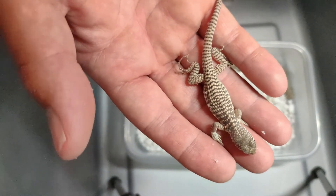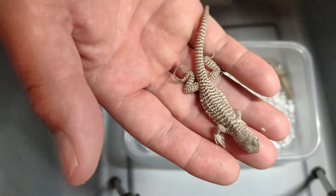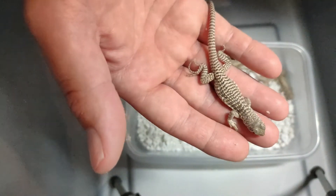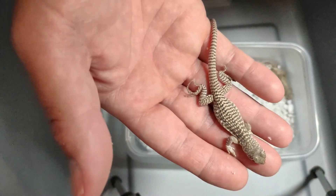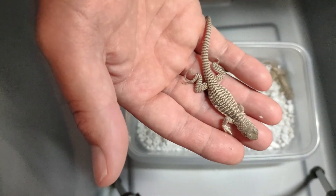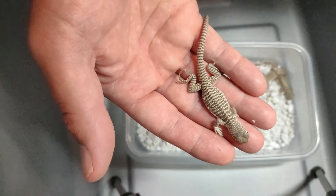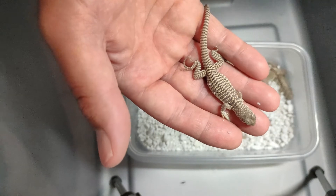One of the other neat things about these guys is they're herbivorous. They eat a little bit of insects, but mostly they eat plant matter. And I'm amazed at the size of these babies — these are one of the largest babies in comparison to the size of the mother that I've ever hatched from any lizard species.